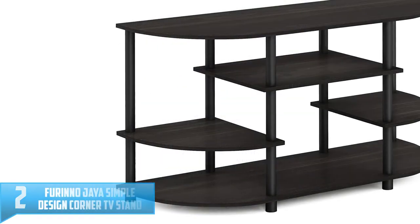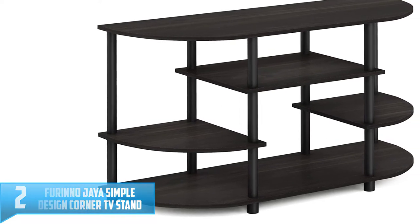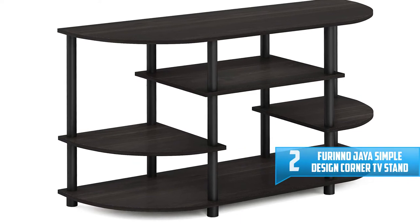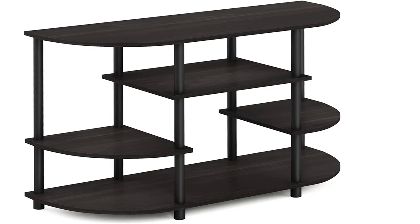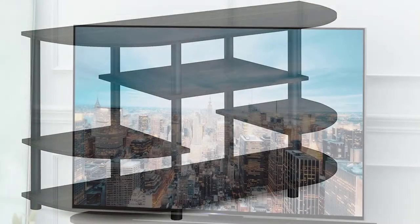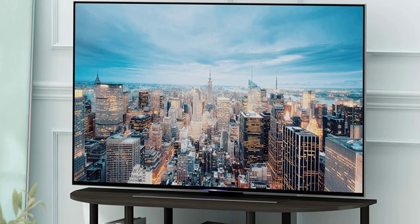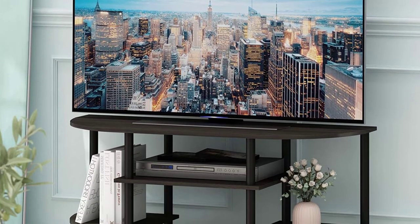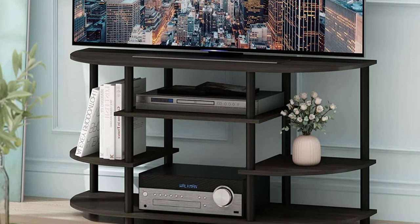Number 2: Farino Jaya Simple Design Corner TV Stand. Open display shelves provide easy storage and display of TV and other entertainment accessories, suitable for any rooms. Designed to meet the demand of low-cost but durable and efficient furniture, it is proven to be the most popular RTA furniture due to its functionality, price, and the no-hassle assembly.